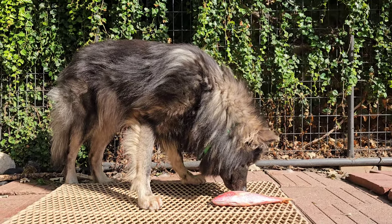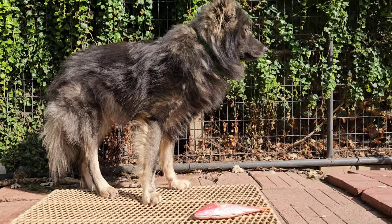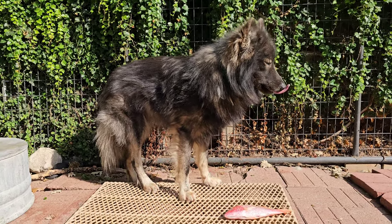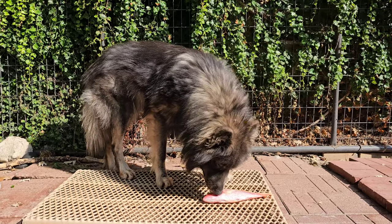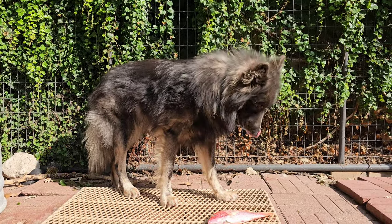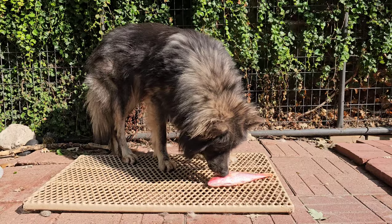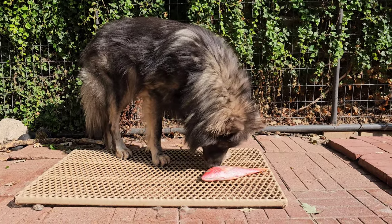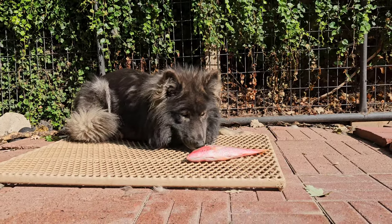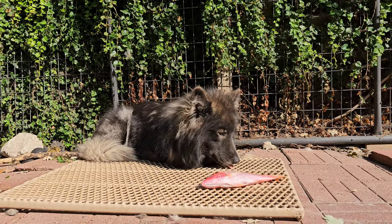He's still blowing his coat a little bit. We've got most of it brushed out — there's still a bunch around the neck and the rear thighs. Somebody walking down the alley with their dog. A nice big burp.